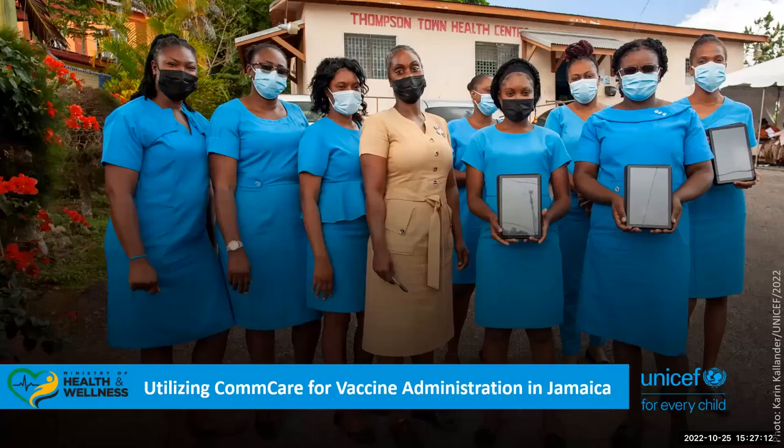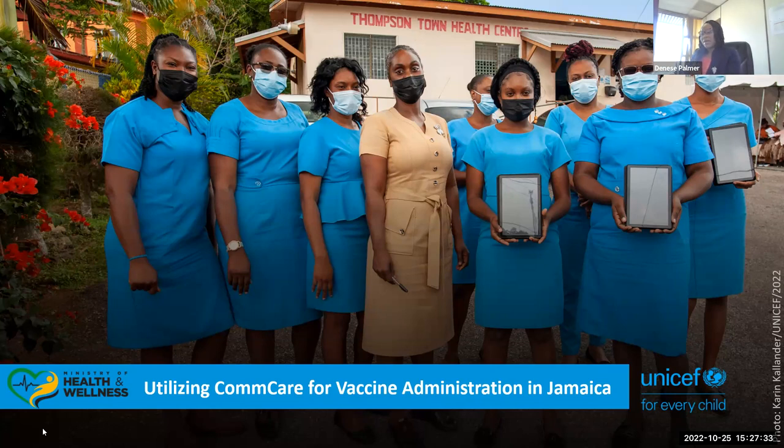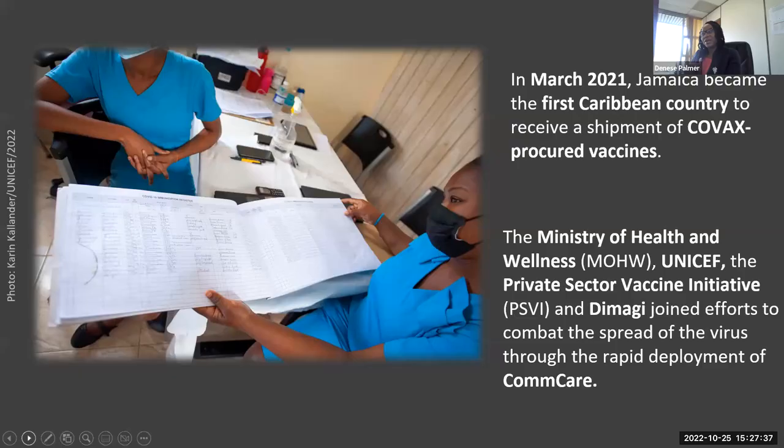Thank you, Jordan, for that excellent overview of the Dimagi vaccine solution. Thank you also for the introduction of myself and Albert. The Dimagi and CommCare came at a very good time for us here in Jamaica — it's almost our savior. In March of this year, we became the first Caribbean country to receive a shipment of procured vaccine. The Ministry of Health and Wellness, along with UNICEF and the private sector, joined with Dimagi to help combat the spread of the virus through the rapid deployment of CommCare.